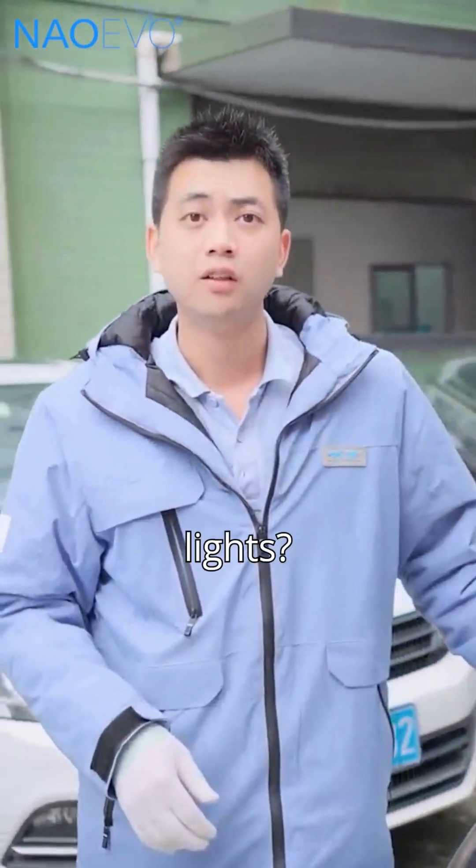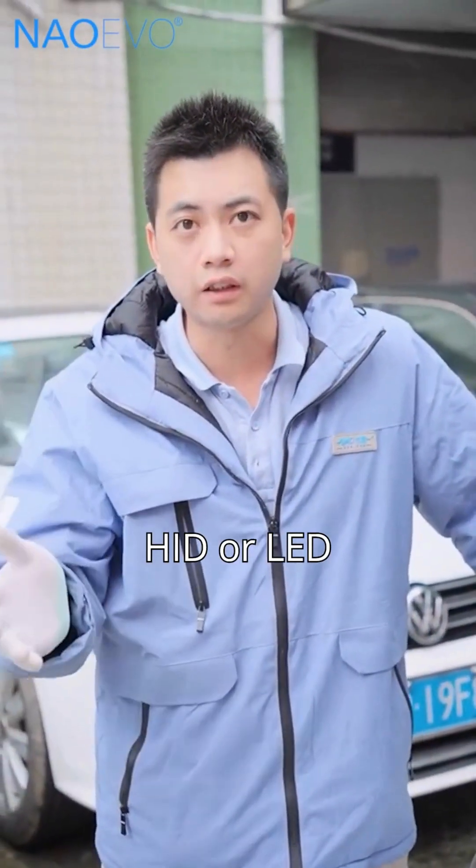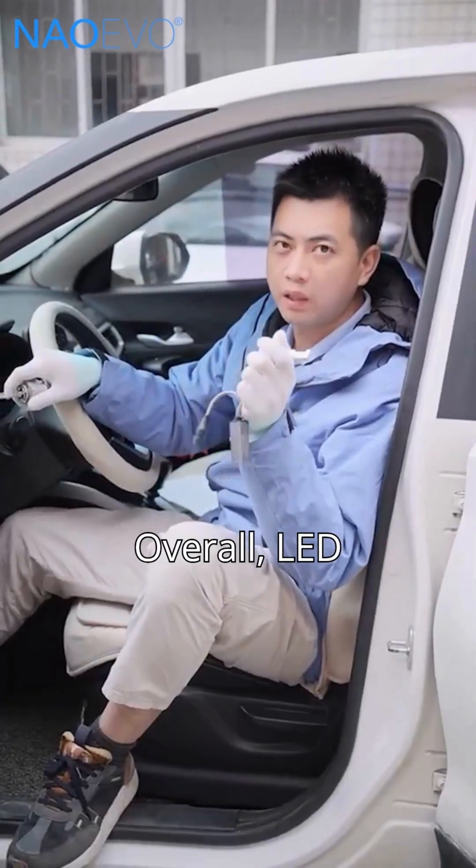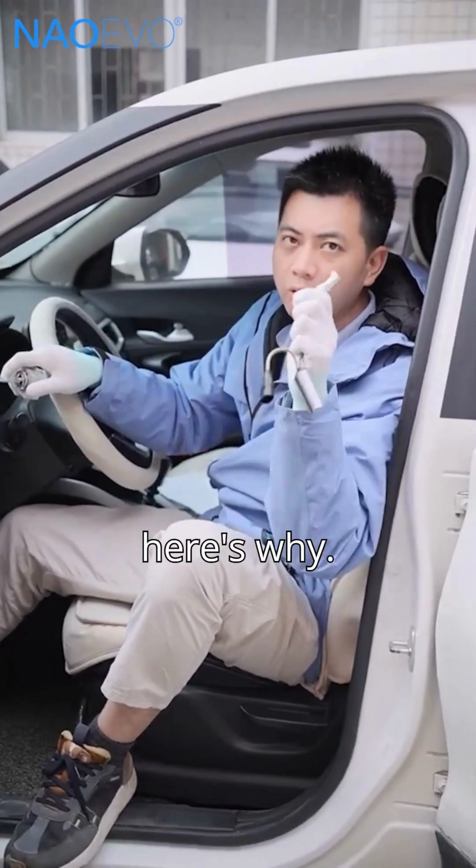Why not upgrade your car to HID lights? HID or LED headlights? In this video, I'll give you the clear answer. Overall, LED headlights are the better choice. And here's why.